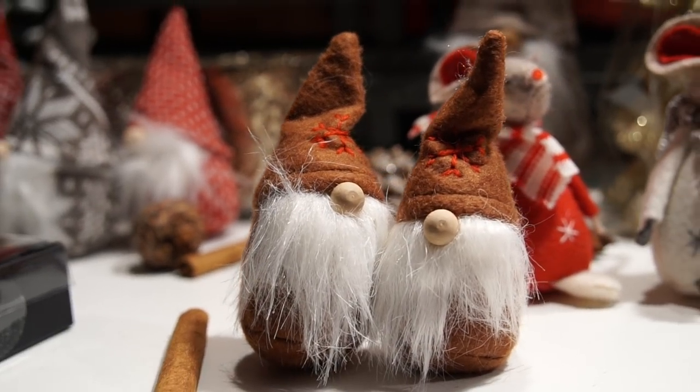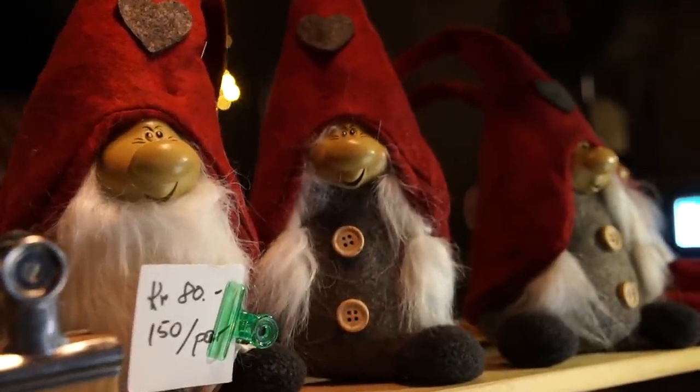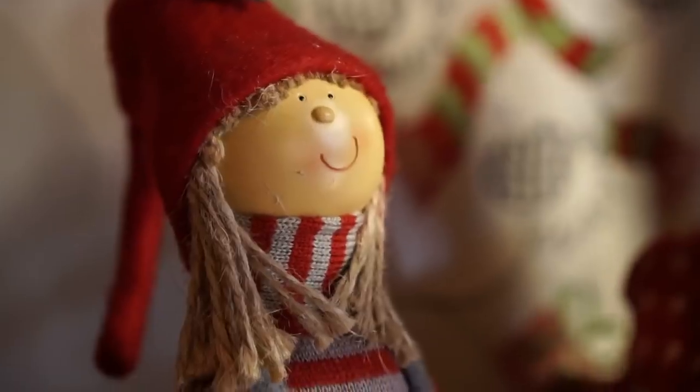There are a lot of trolls in Denmark. I don't know the history with the trolls, but they sell them all over Denmark and Sweden and Norway. All these trolls are the Christmas ones — I think they're elves. They work at Santa's workshop.